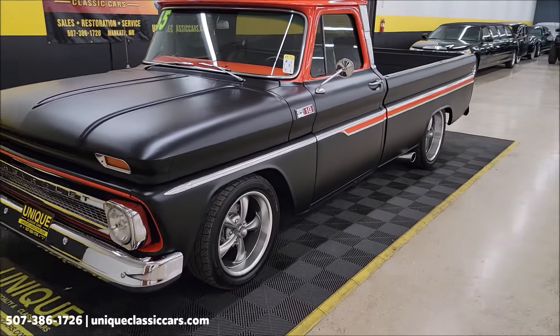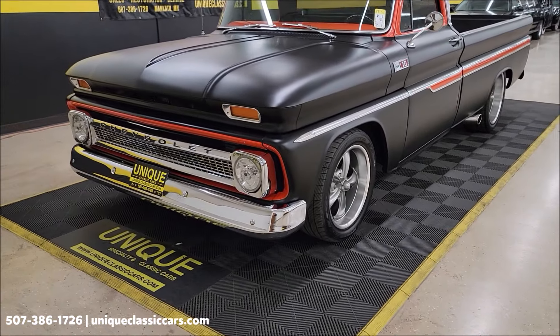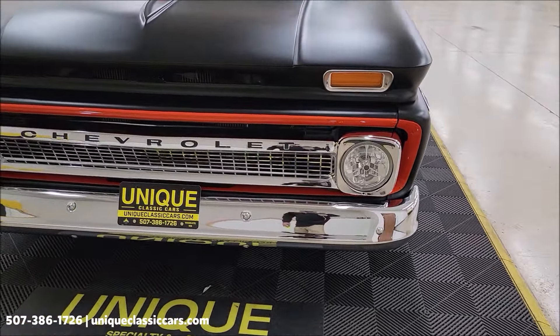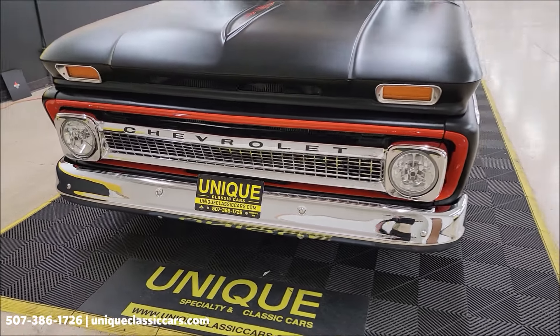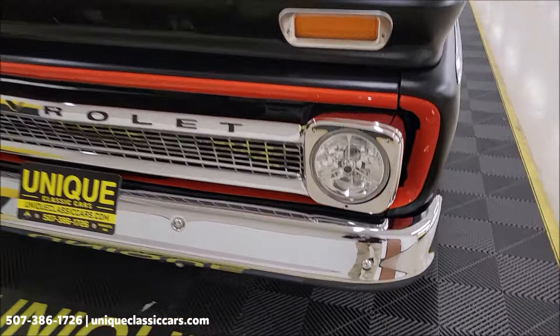Here's a truck with a great look to it — check this out. 1965 Chevrolet C10 Restomod, flat black with bright orange highlights, 5.3 fuel-injected V8 underneath the hood, paired up with an automatic transmission, 4L60E.